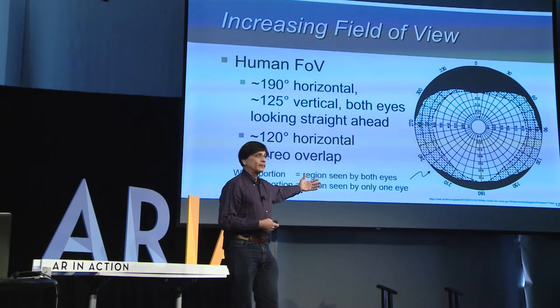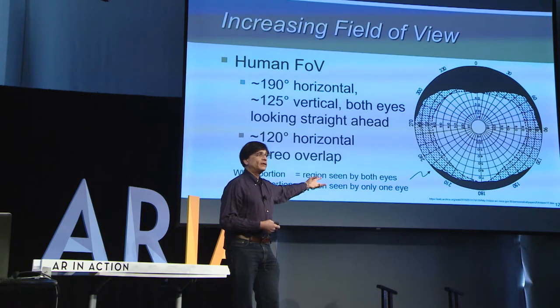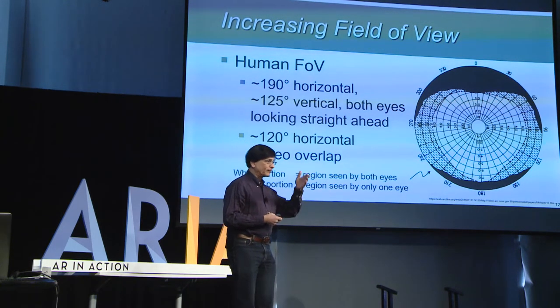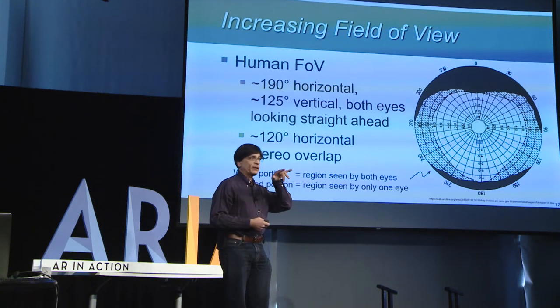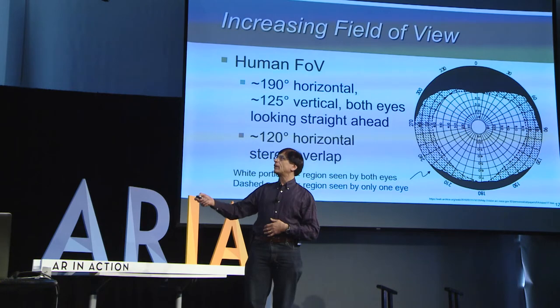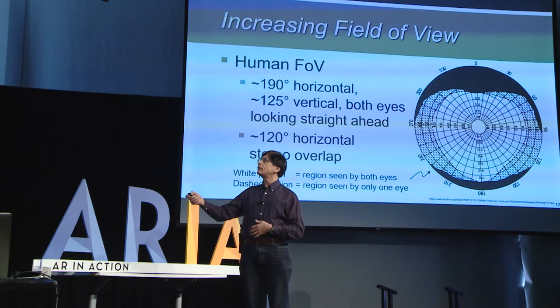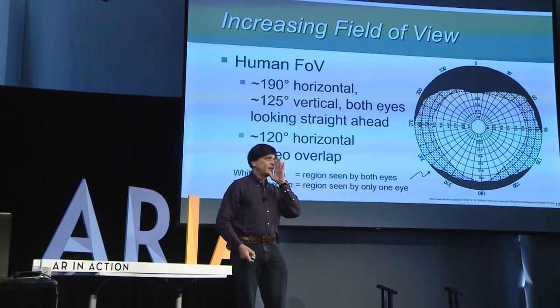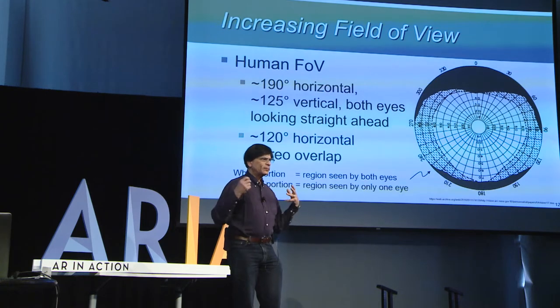If you have healthy vision, especially if you're young, you have roughly around 190 degrees horizontal field of view. That doesn't mean you can read something in the periphery, but if I'm looking straight ahead and especially if there's something moving in the periphery, I can actually see it up to around 190 degrees. Vertically, you get around 125 degrees — both eyes looking straight ahead. And in the center, you get around 120 degrees worth of stereo overlap. The black parts in the image are brow and cheek; the white part is seen by both eyes, roughly around 120 degrees horizontal; the gray part is seen by only a single eye, cut off by your nose in the center.